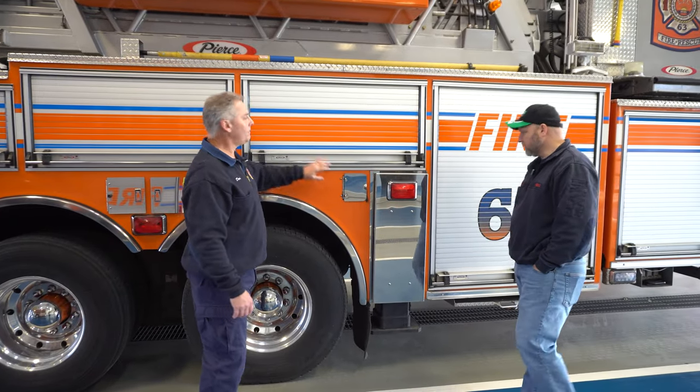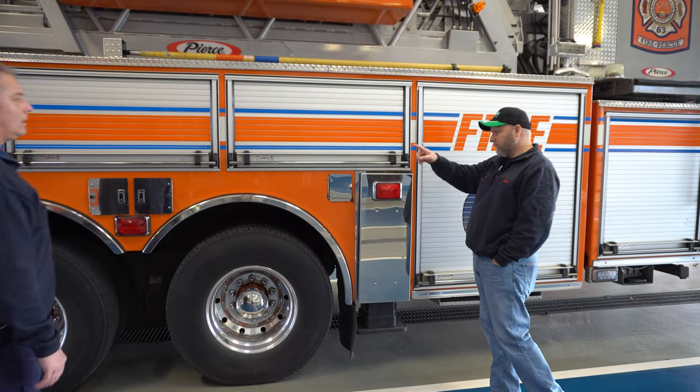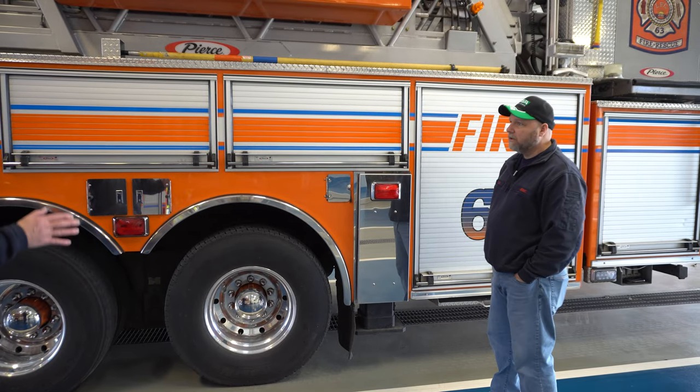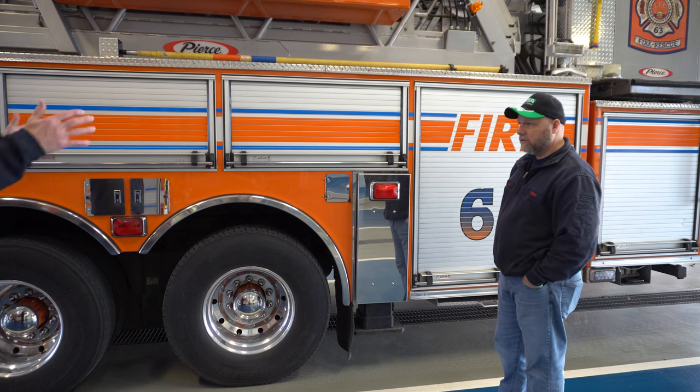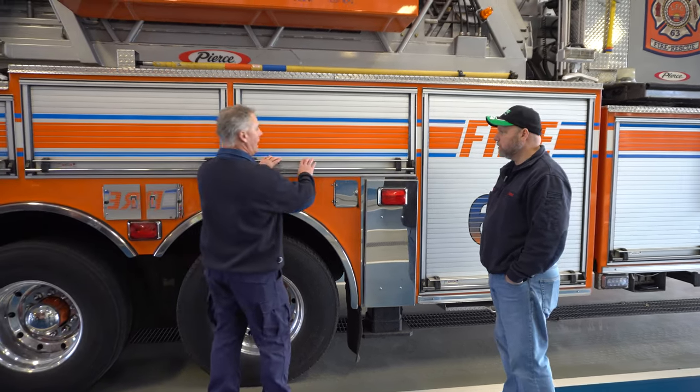And then of course this is the fuel compartment. This is the other outrigger — there are four total. They both come out 18 feet side to side. There are four H-style outriggers.